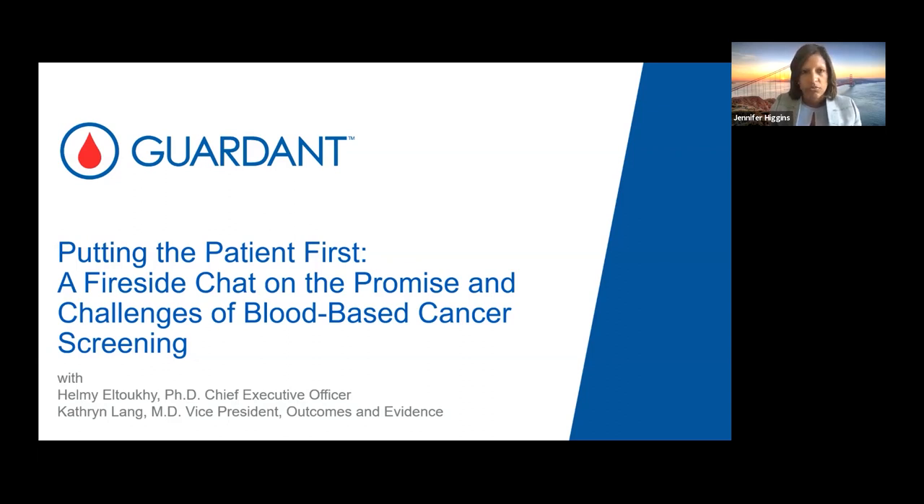But first, let's take a moment for a short video to learn more about Garden Health and how we're harnessing the power of blood to change the trajectory of cancer and making advances that move us closer to a blood test that screens for cancer.